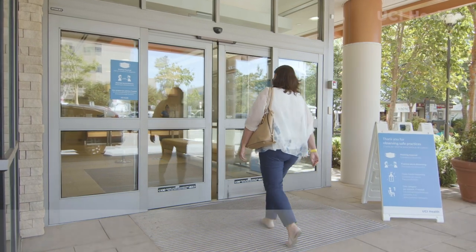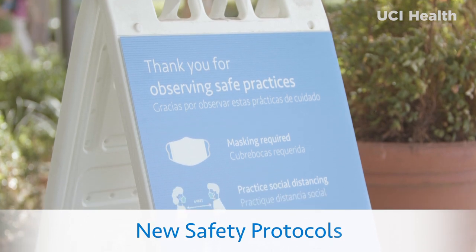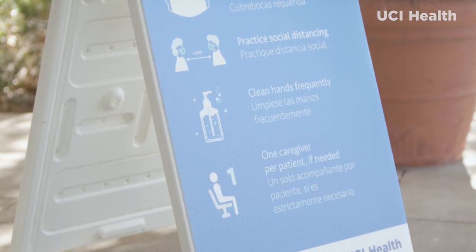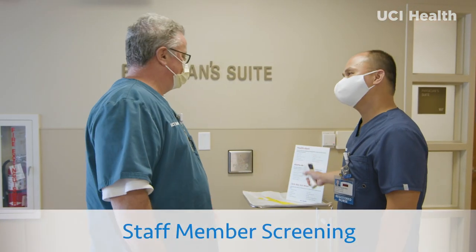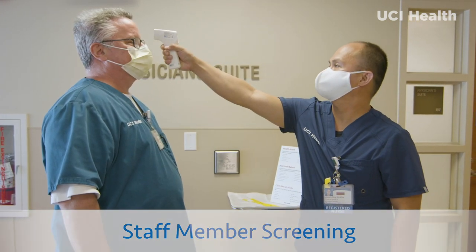The next time you visit UCI Health, you'll notice new safety protocols in place so that you and your loved ones can visit our clinics and hospitals with confidence. When our team members arrive to work, they are screened for COVID-19 symptoms, including a high temperature.